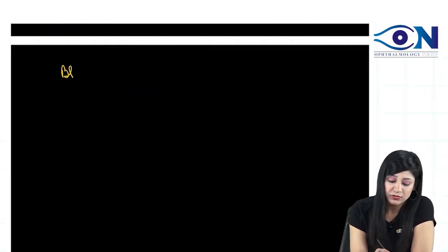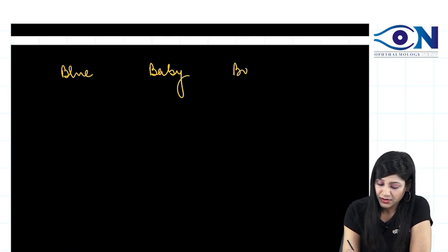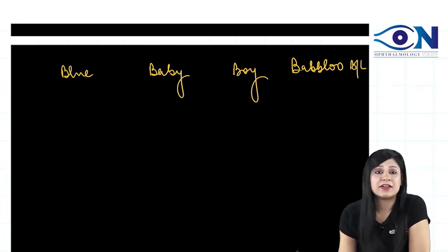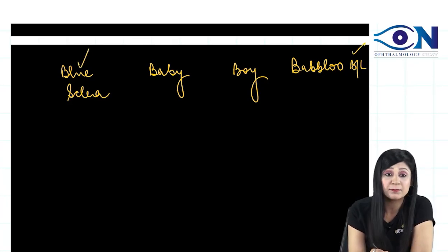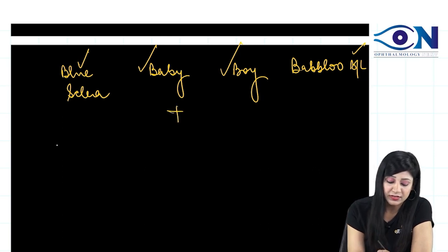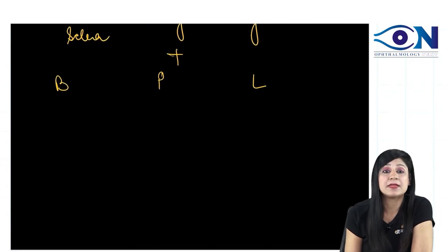Always remember the mnemonic: Blue, Baby, Boy — Bablu — and Bilateral. So if you get bilateral involvement with blue sclera in a baby who is a boy, along with the typical BPL card features — BPL standing for Below Poverty Line — you are on the right track.